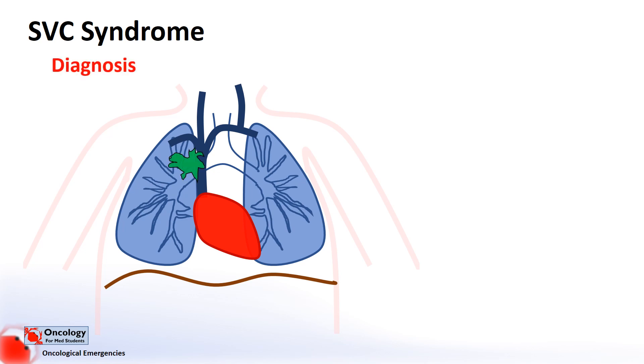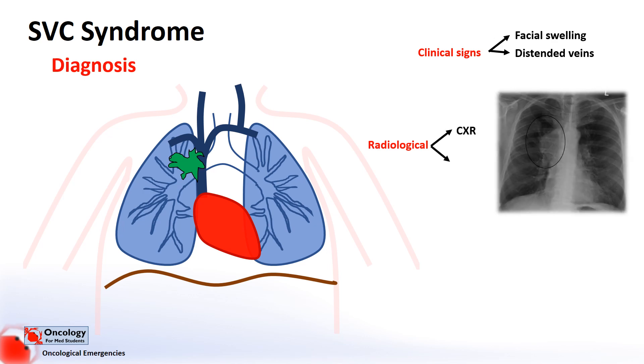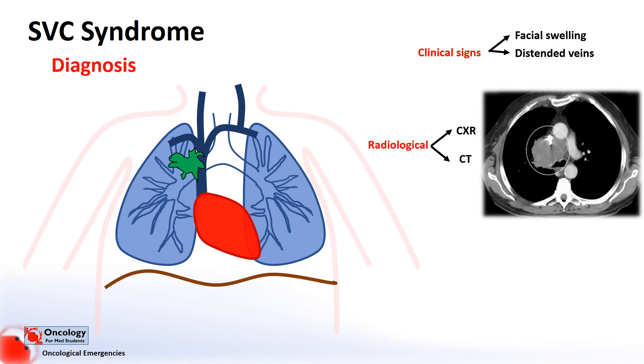We'll talk about how SVC syndrome is diagnosed. Clinical signs on examination might include facial swelling and distended neck or chest veins. Around 84% of patients will have an abnormal chest X-ray, with the most common findings being mediastinal widening or pleural effusion. The most useful imaging modality is contrast CT, which can identify the level of the obstruction and the presence of collateral veins.